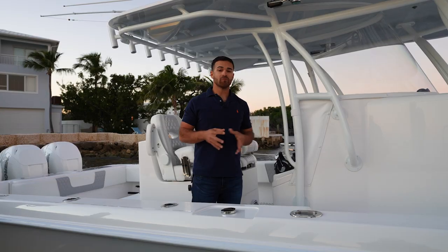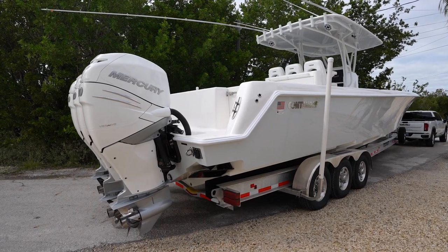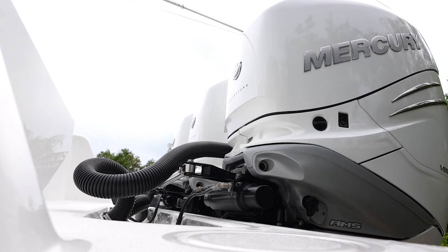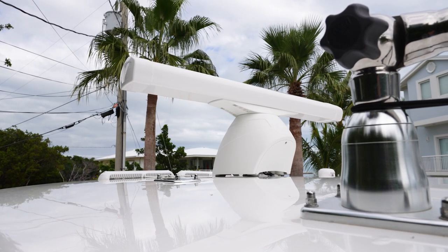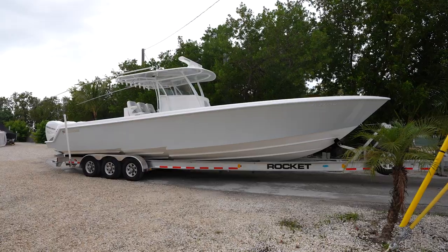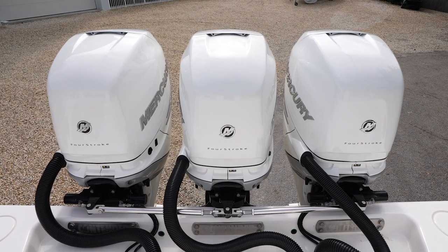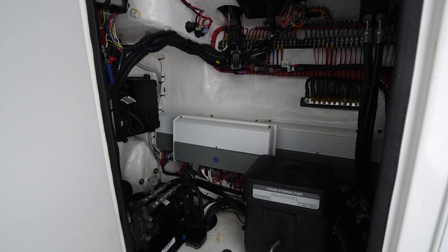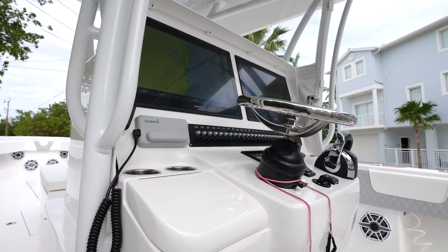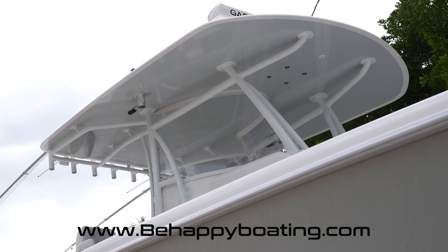Before we move on, I want to inform you on behalf of Be Happy Boating. Be Happy Boating offers an extended warranty — an extended service contract — covering major and minor components like engines, lower units, electronics, fuel systems, and just about anything mechanical that could fail, for up to 10 years. This 39 Contender is a new boat, but it's a travel and hardcore fishing platform, so something will eventually break. Be Happy Boating even offers coverage on boats up to 20 years old. Visit www.behappyboating.com, click 'Get a Quote,' and a no-obligation quote is emailed to you.